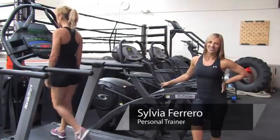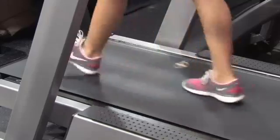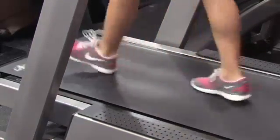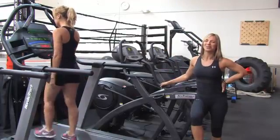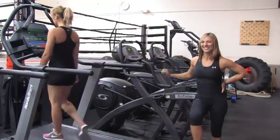Hi, I'm Sylvia Ferrero, and we're here today at the Billy Beck Personal Training Center here in Weston, Florida. Today I'm going to show you how to do cardiovascular exercise during pregnancy. With me today we have Stephanie Prieto, and even though she's not pregnant, she's going to demonstrate our lovely exercises for you today.